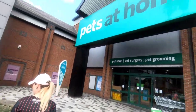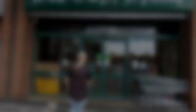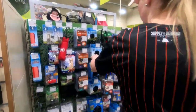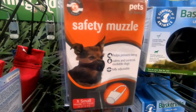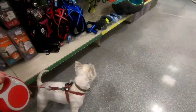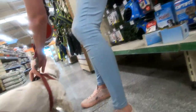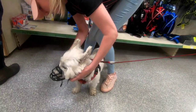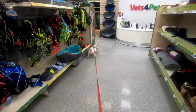We're at Pets at Home now, so let's see if we can find Thor a muzzle. The strap-style ones basically keep Thor's mouth shut and we obviously don't want that, so let's have a look at one of the cage-style ones. Let's try this one. I wouldn't want a muzzle stuck in my face either, if I'm being honest. I think that's the right size - oh, he's off!